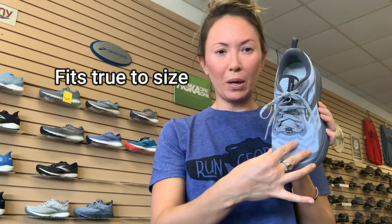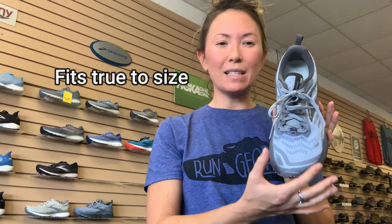The toe box is wide — this shoe did fit wider, so I had to really cinch in the lacing right there just to get a secure fit while running. But I did like how wide the shoe is. Another thing that I liked — and I think my knees liked — was how light it was.